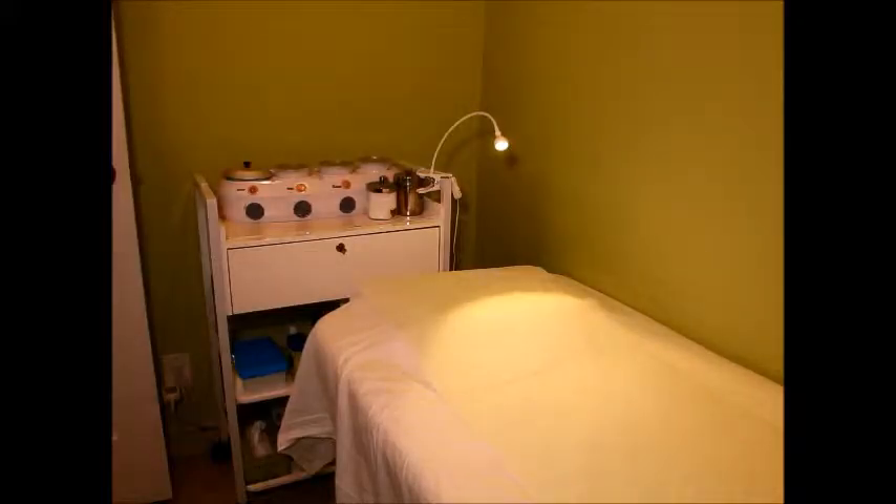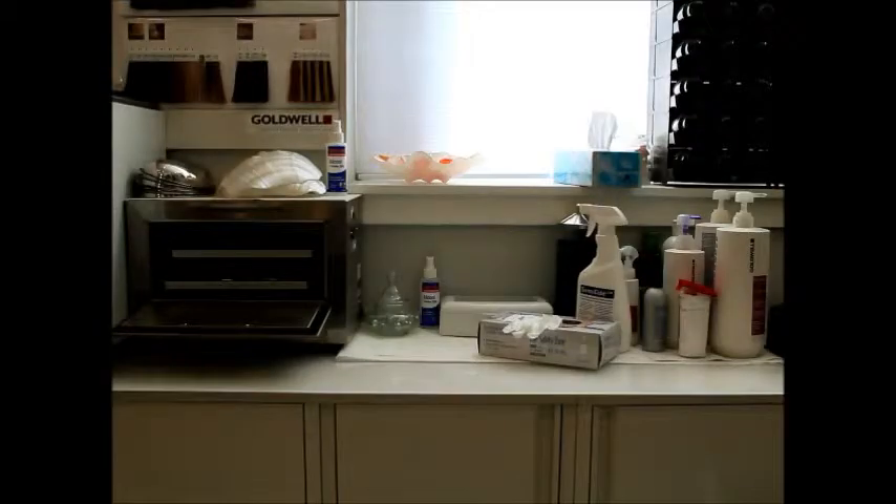This is our wax room, where we use the best liquid wax on the market. It's made in Italy and it's very suitable for the most sensitive skin out there. So by all means, have no fear that you will have any sort of reaction to our wax.